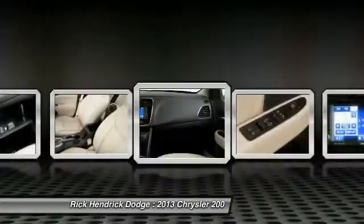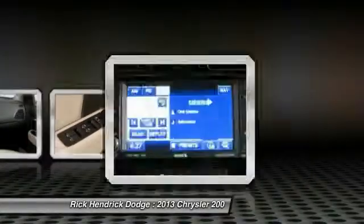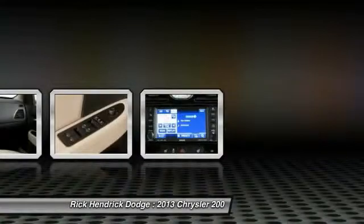Drive away with a great deal on this vehicle — call or stop in today.